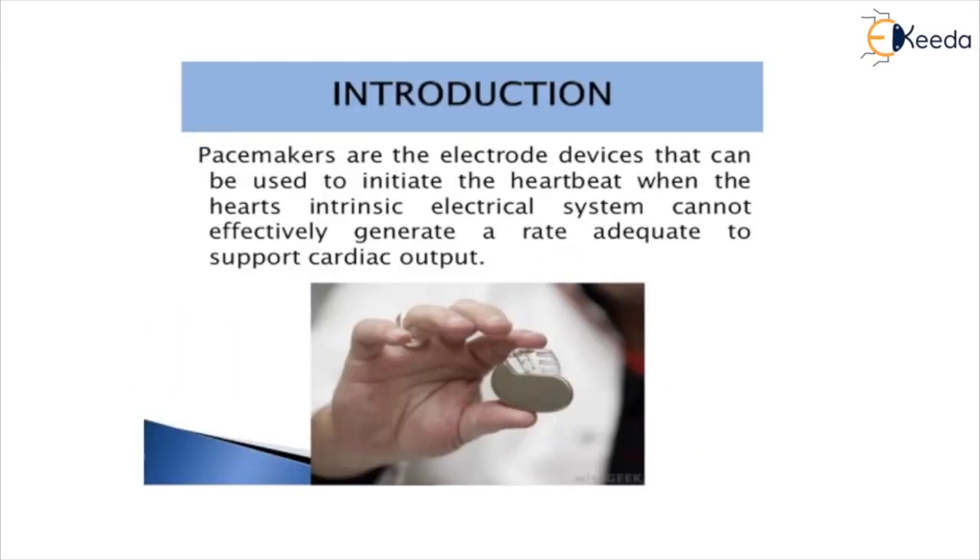A pacemaker is a small device that is placed in the chest or abdomen to help control abnormal heart rhythms. This device uses electrical pulses to prompt the heart to beat at a normal rate. Pacemakers are used to treat arrhythmias.